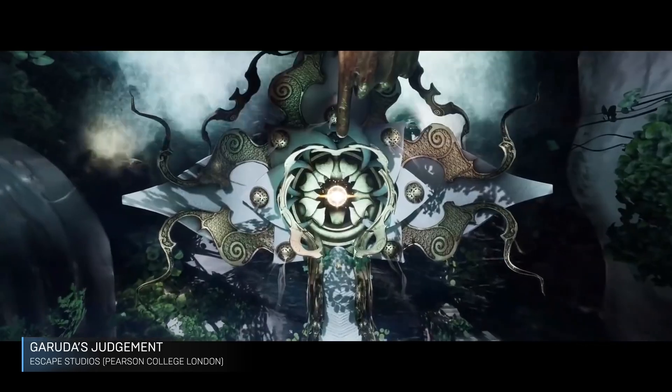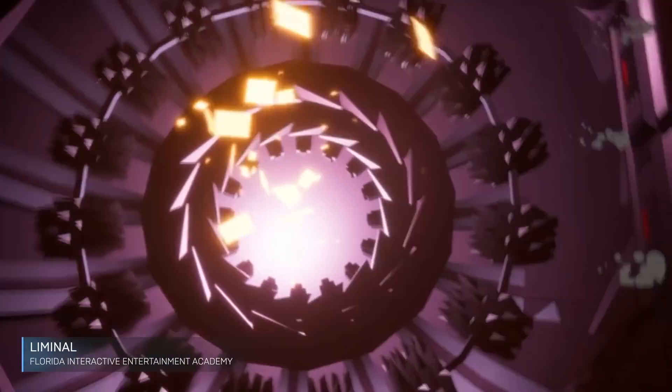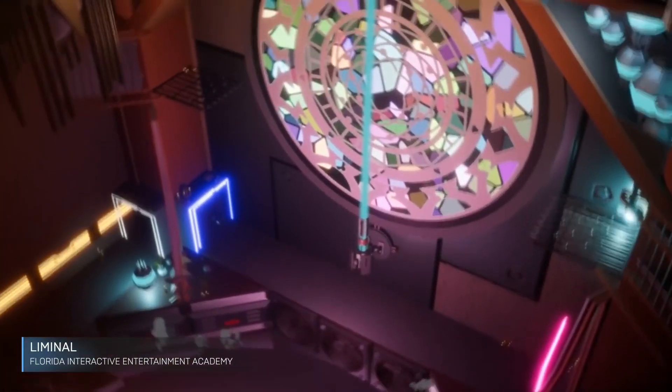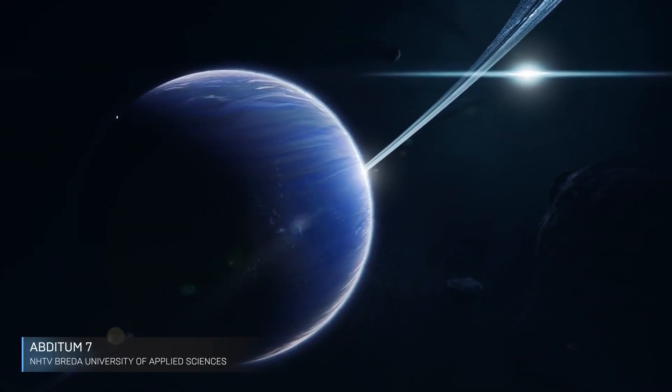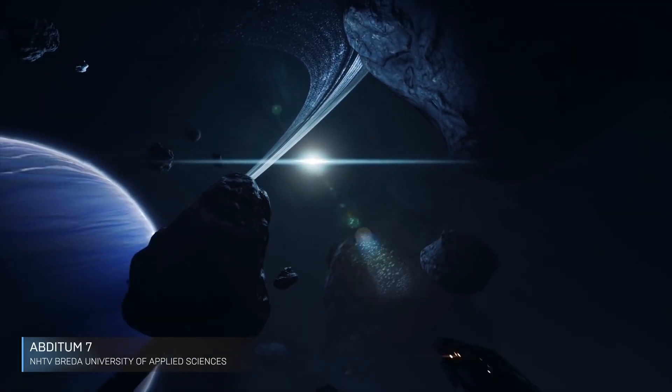Speaking of students, we're accepting submissions for the annual Unreal Engine Student Sizzle Reel to be premiered at GDC 2020. Our team has put together a handy guide of requirements and recommendations to increase your chances of selection. Get all the details and share your amazing projects with us.